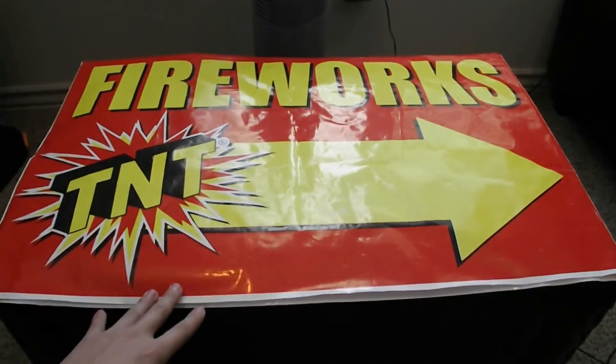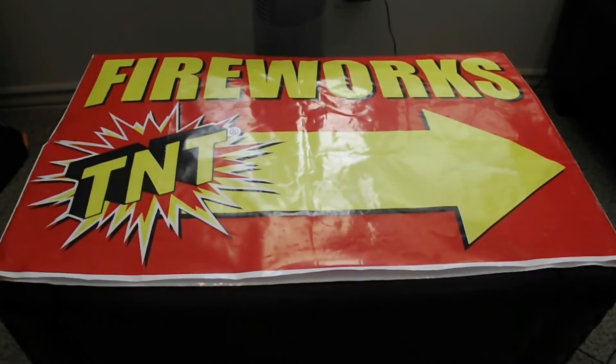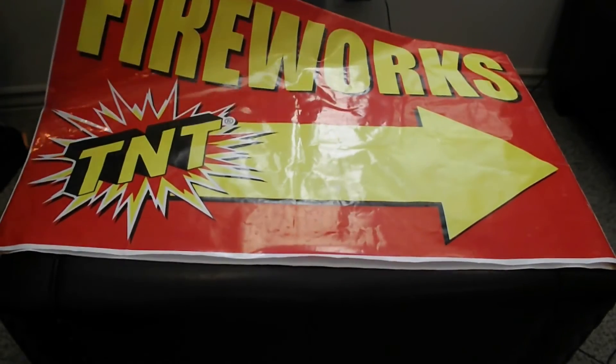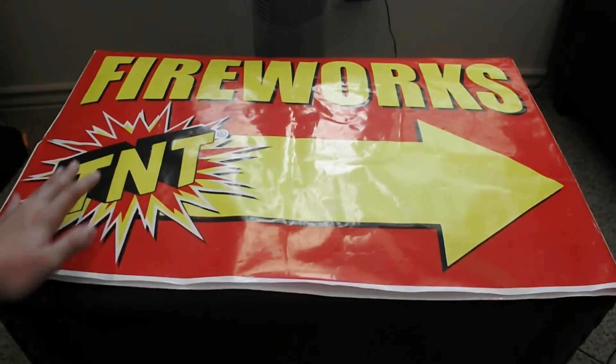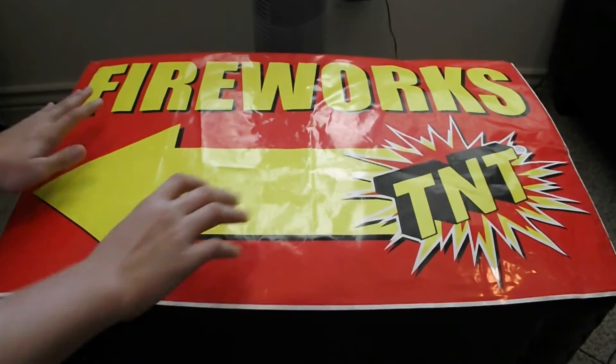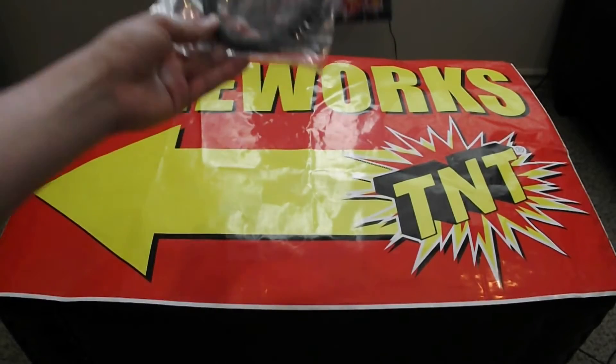The next item is a TNT Fireworks label that I picked up from a tent — just a really nice one. I'll be mailing these in nice condition. Just flip it around — same thing on the back. So we'll be giving away both of these items.